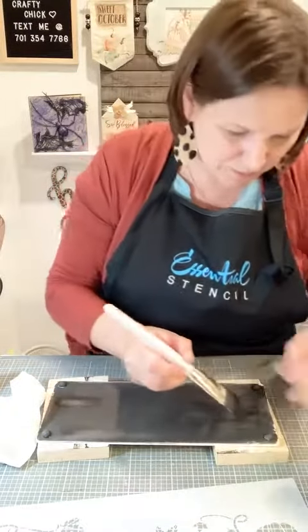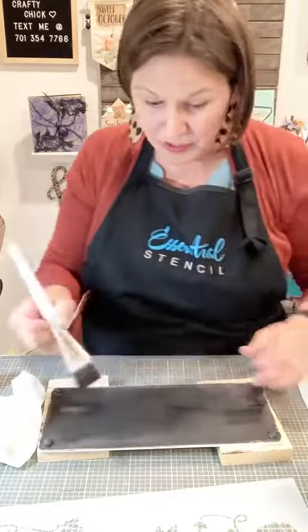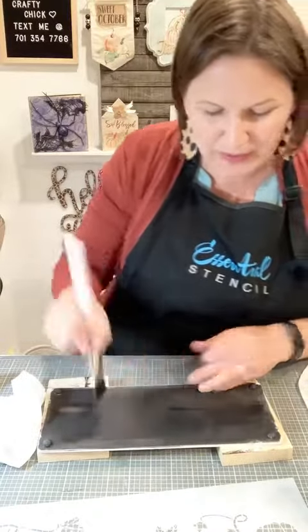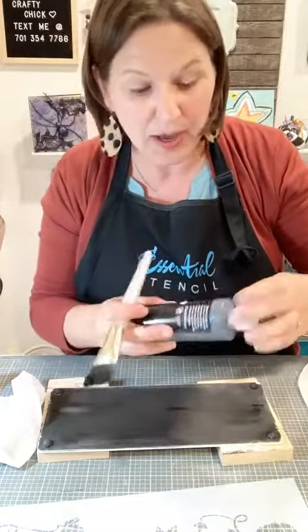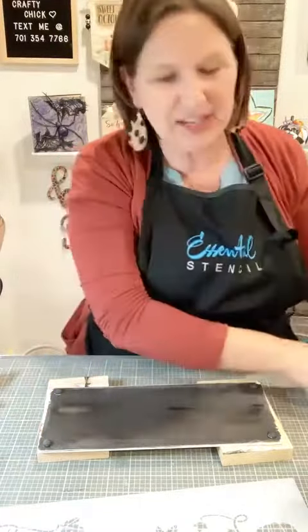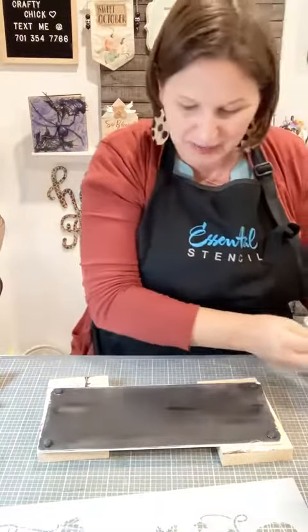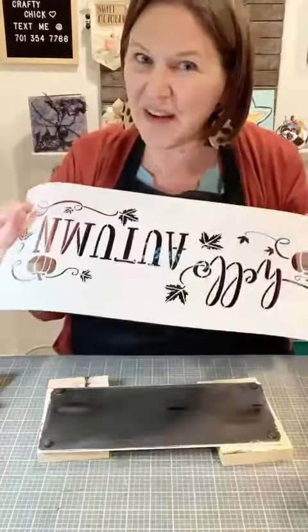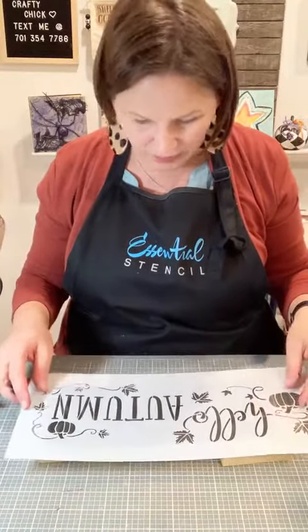Lately I've really been a fan of this black background. I did a project yesterday and sold it immediately as a fundraiser — someone made a donation and purchased it right away. After it was all said and done I was like, 'I want to keep this for myself.' I just love the black and white together. Now, 'Hello Autumn' — does anybody prefer the word autumn over fall?